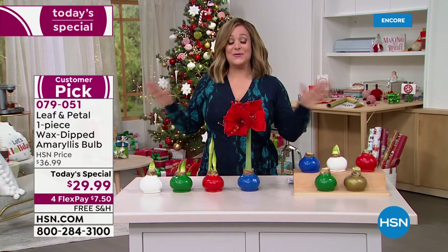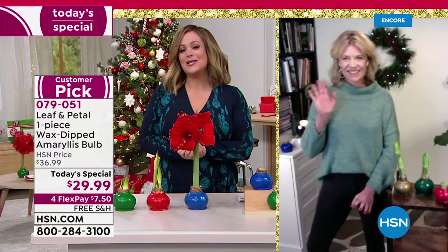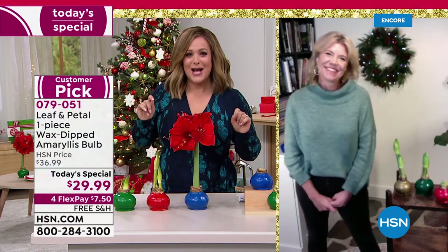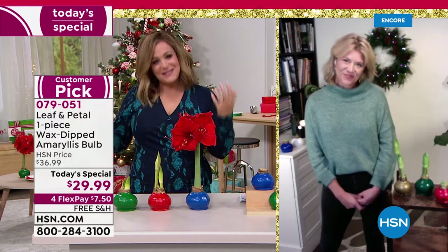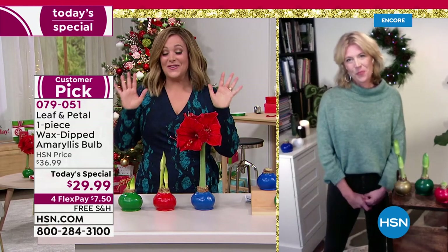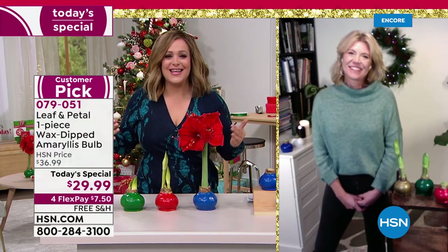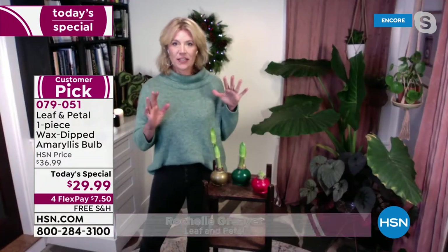Let me introduce Rochelle Grayer, brand ambassador for Leaf and Petal — an award-winning landscape designer and gardener. Fun fact: Rochelle is actually a physicist and rocket scientist who loved gardening and florals so much she quit that career to pursue this. This has been one of our number one best-selling gifts throughout the years at HSN, and today they're free shipping and handling. You really cannot beat these for holiday gifts.